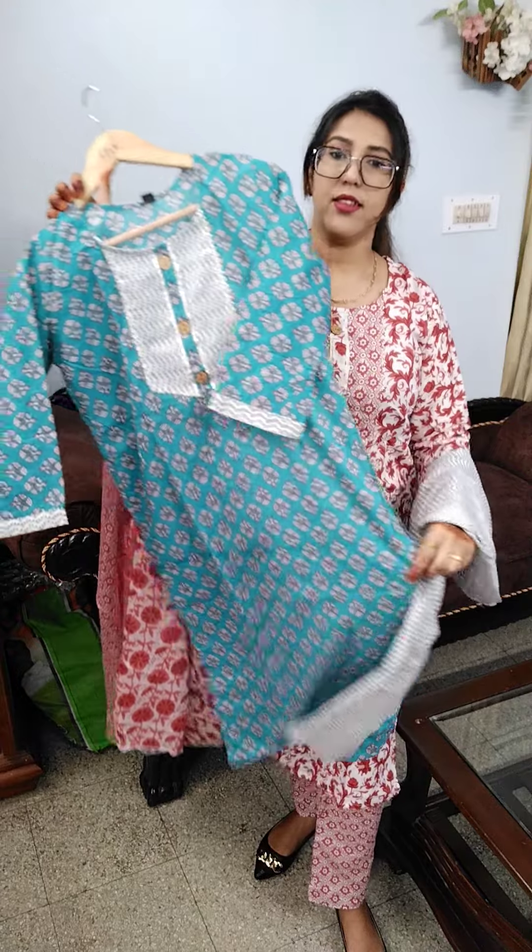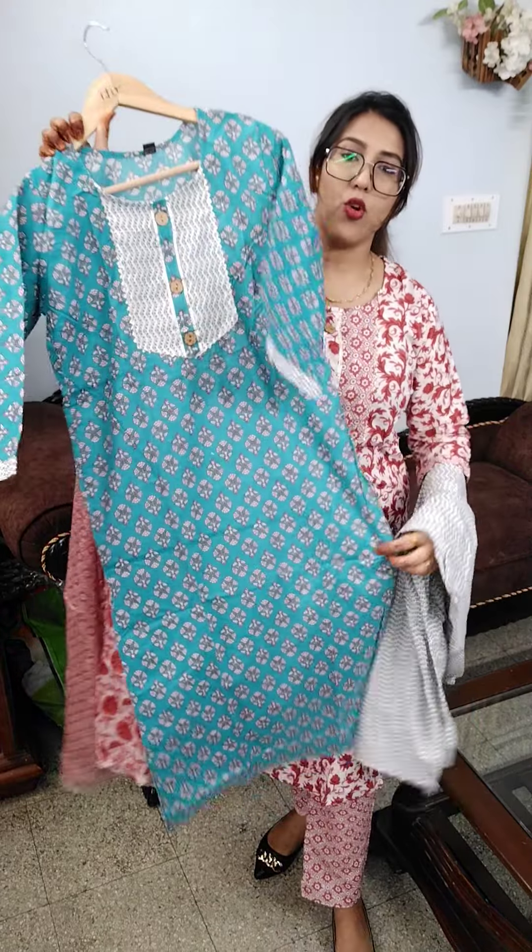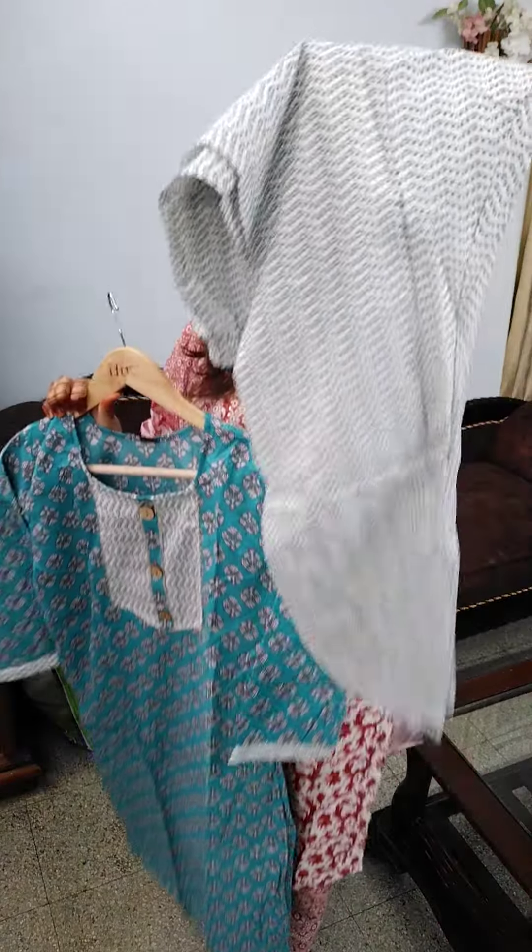These are super affordable and very comfortable — only ₹499. Sizes available are 38, 40, 42, 44 — that is Medium, Large, XL, and Double XL. Shirt length is 44 inches and pant length is 39 inches.